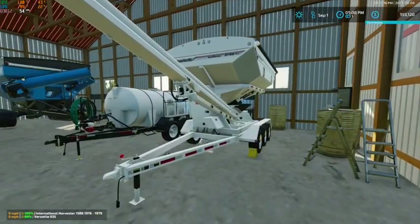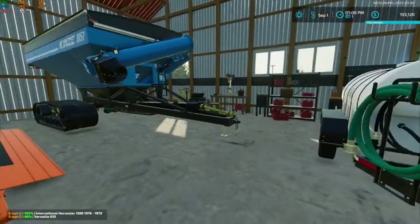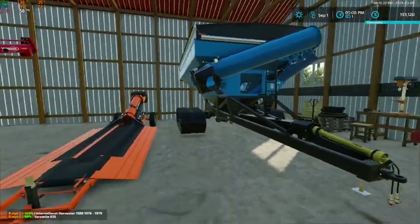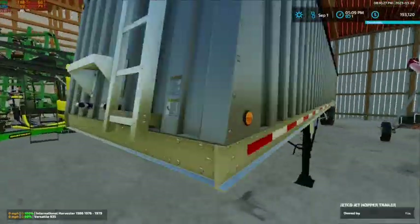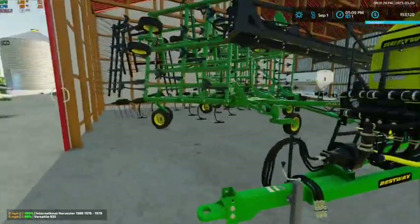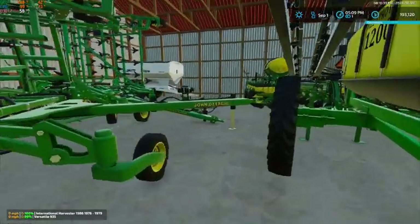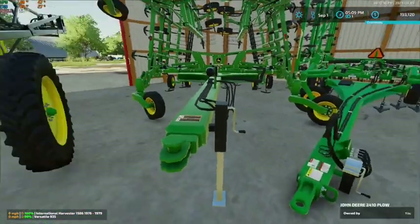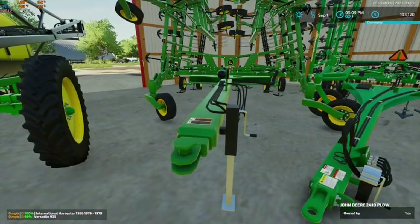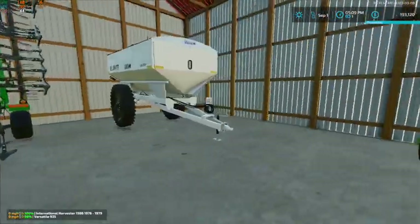We got our tender trailer, our liquid tender, the grain cart in the corner, the Meridian and the Batco in here, our hopper trailer, and our sprayer. Something shifted and I'm not sure why - I don't think it moves, we'll have to figure that out. Then we got our plow, our cultivator, and our spreader.